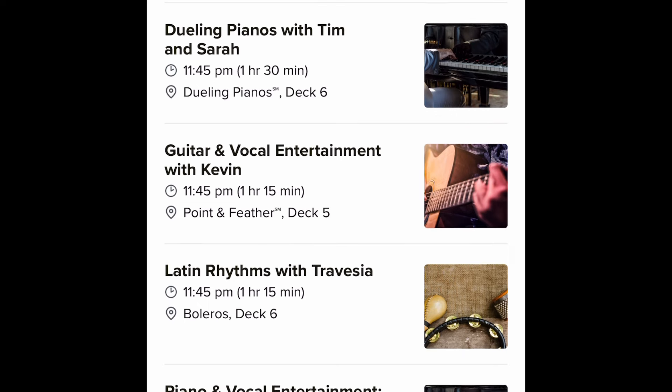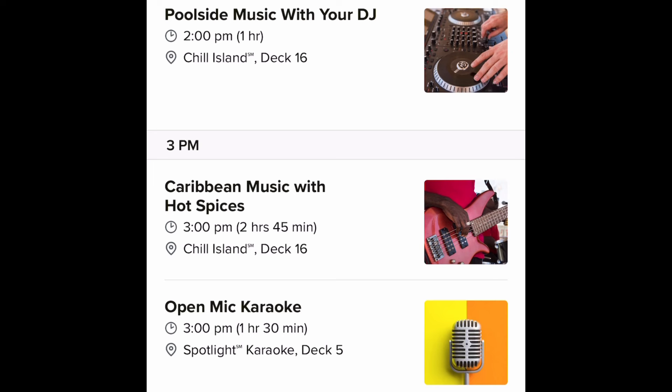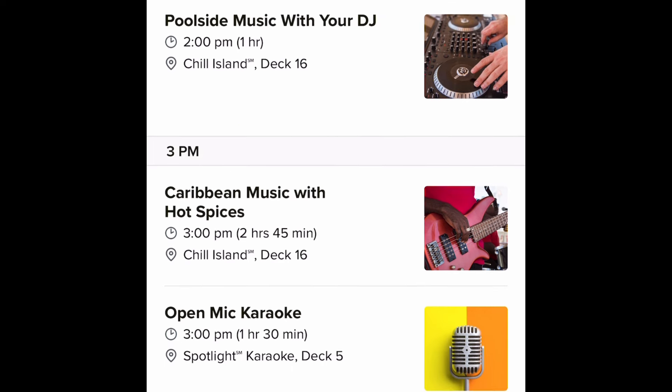One interesting event that caught my eye is a One Hit Wonders Dance Party — you know, songs that were super popular but the artist only had that one hit, like Vanilla Ice. Day seven is the day we arrive at Perfect Day at CocoCay, Royal Caribbean's private island. The first event listed doesn't start until mid-afternoon.